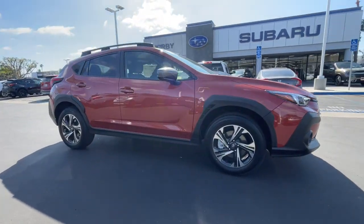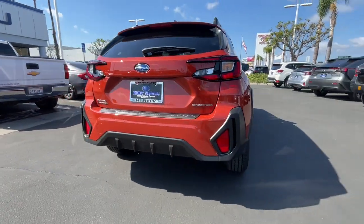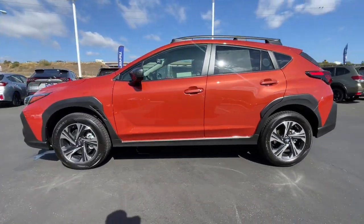Picture yourself in the 2024 Subaru Crosstrek. Come along for a tour of this safe and connected Subaru Crosstrek. This all-wheel drive compact crossover gives you the advantages of an SUV, but drives like a comfortable sedan.